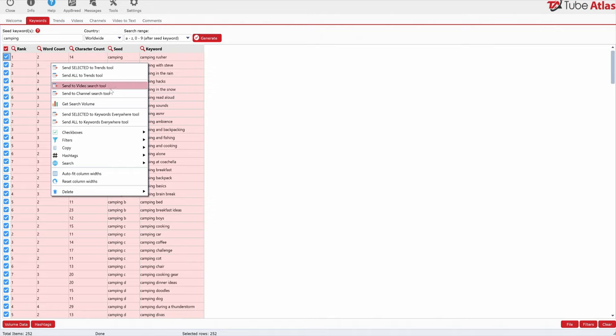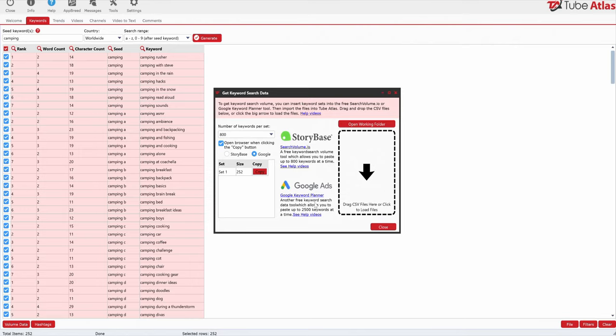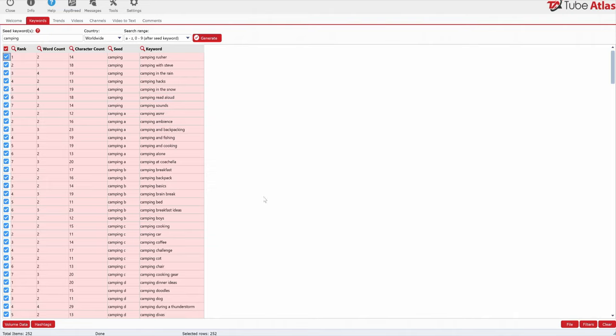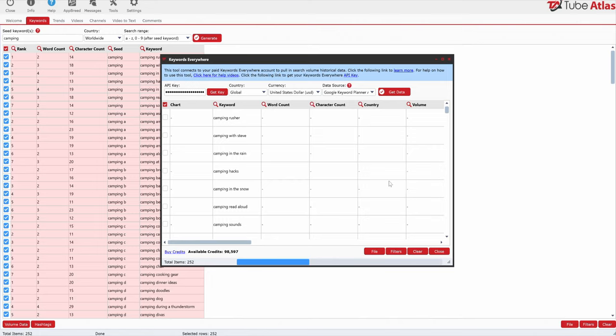So we're going to take all of these and you can right-click to send them to the trends tool, the video search tool, or the channel tool. You can get search volume here. If you click the search volume button, that's where you get the free available way to get it through Google Ads or StoryBase. Once I have these 252 keywords selected and have connected my account to Keywords Everywhere — which I think is brilliant that he added that — we can go into volume data, Keywords Everywhere tool, and send all keywords.